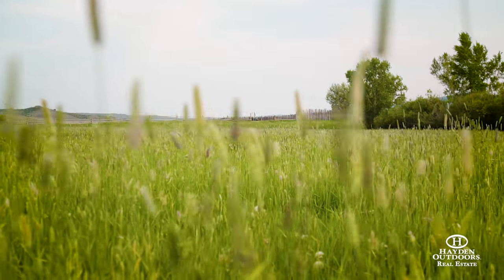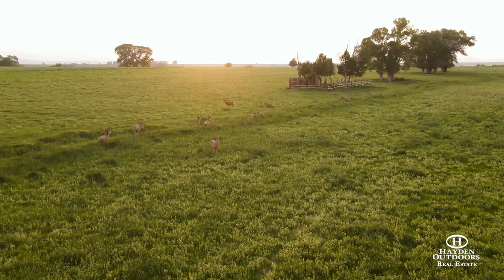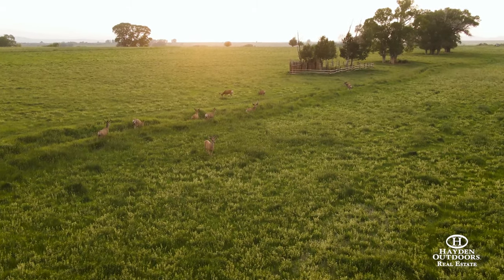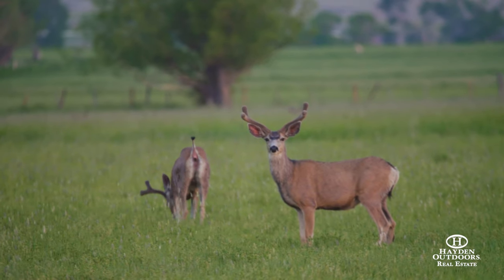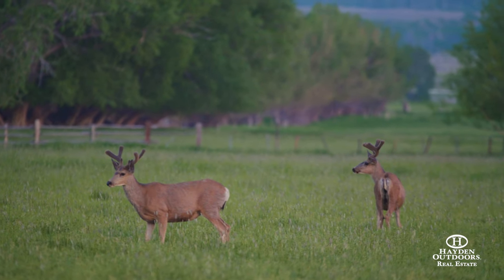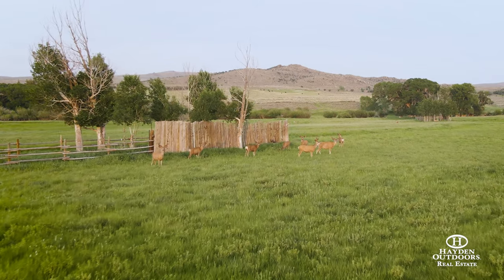Pound for pound, this is one of the best mule deer ranches on the market today. This region of Wyoming produces some of the biggest mule deer taken out of the state every year, and the 3R has historically taken deer well over 200 inches and continues to produce new crops of Boone and Crockett deer every year.